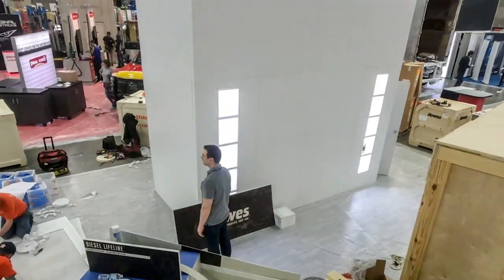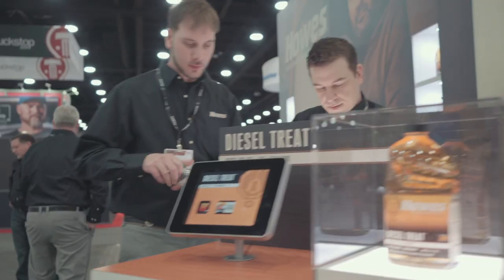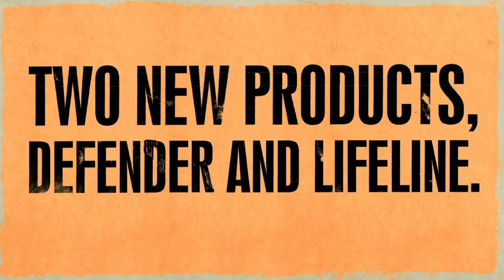We're here at the Mid-America Trucking Show in Louisville, Kentucky, at the Kentucky Expo Center. I'm really excited this year. My friends at Houzz have something really great to tell you about.